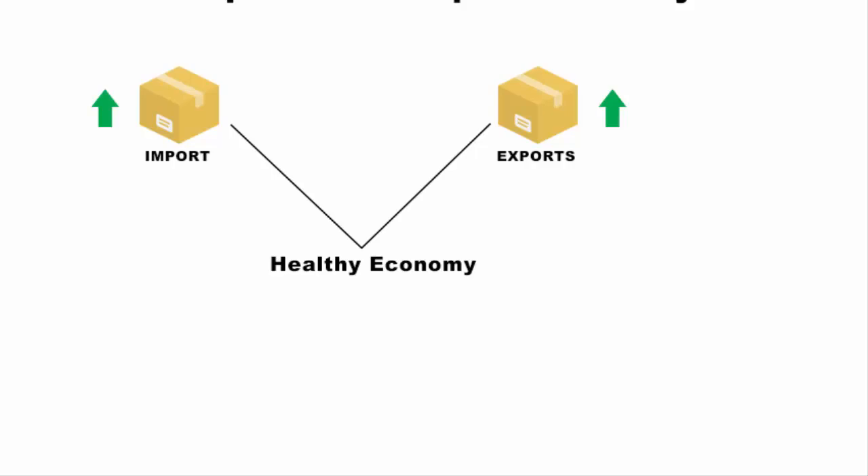In a healthy economy, exports and imports are both growing. If imports are growing and exports are sharply declining, it means the rest of the world is in better shape than the domestic economy. If the opposite happens, it means the domestic economy is doing better.